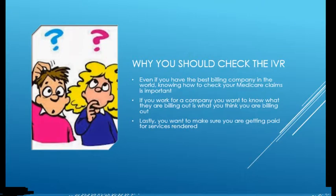So who should check the IVR? Of course, your billing people should be checking the IVR because they should be making sure your claims are getting paid, but I think doctors should definitely know how to check the IVR. You want to make sure that your billing company isn't dropping the ball somewhere — it's a great way to confirm you're actually getting paid for the services you provided.